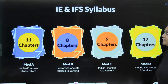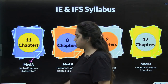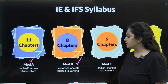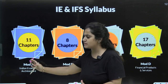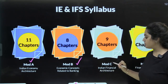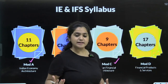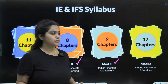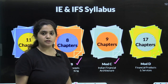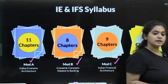If I tell you about the syllabus, we have a total of 11 chapters in Module A, which is Indian Economy Architecture. In Module B there are 8 chapters covering economic concepts related to banking. Then you have 9 chapters in Module C, which is more towards theory with facts and figures. Module C covers Indian Financial Architecture, and the most questions in the exam are asked from this module.